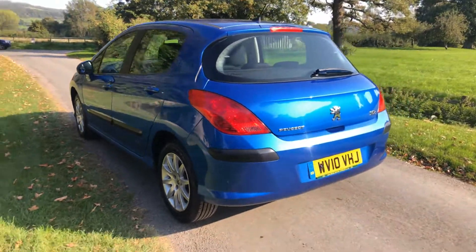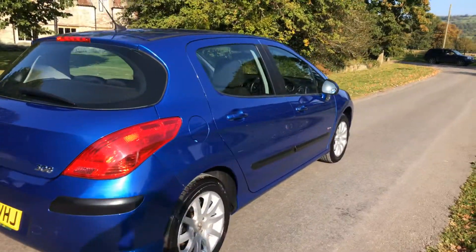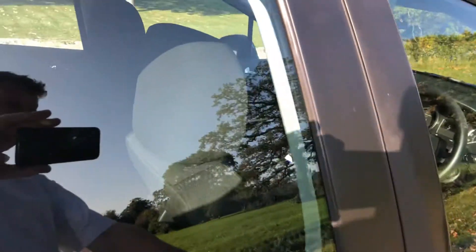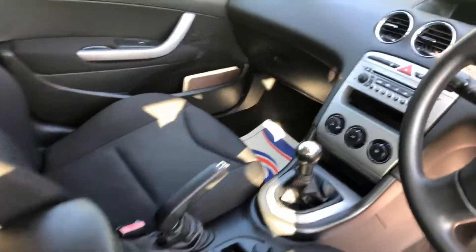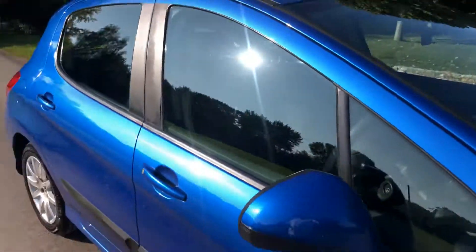Being the 1.4, it's nice and cheap to insure. It has air conditioning, and as you can see, it's very clean inside and very clean outside as well.